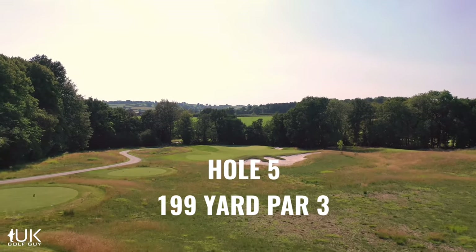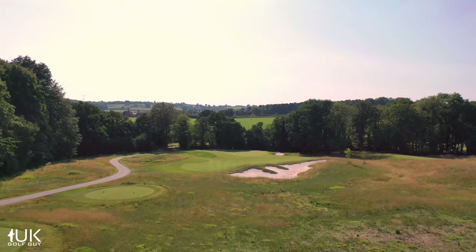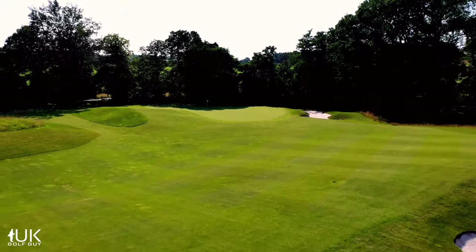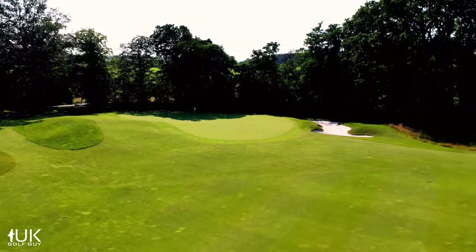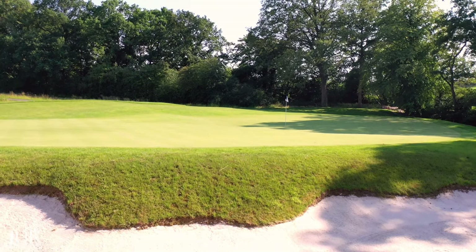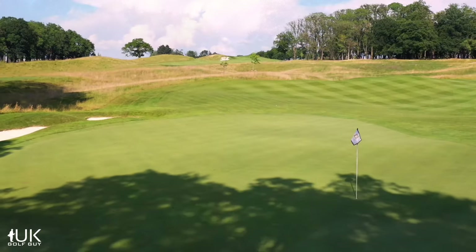The first par three comes at the fifth hole. It's a long iron in for most, and there's a lot of dead ground over the bunker short of the green, so don't let that deceive you. Your ball will move from right to left when it hits the ground, but beware the bunker to the right and water long.